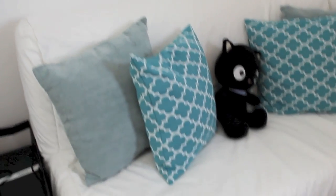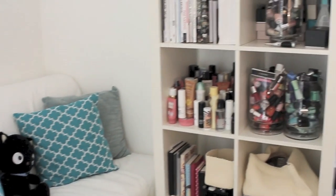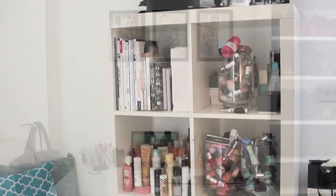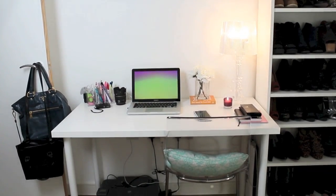Hi guys, so you've been asking for an office tour for the longest time and I finally got around to doing it. Hope you enjoy! I'll start with the area where I do all my work, such as YouTubing and blogging.